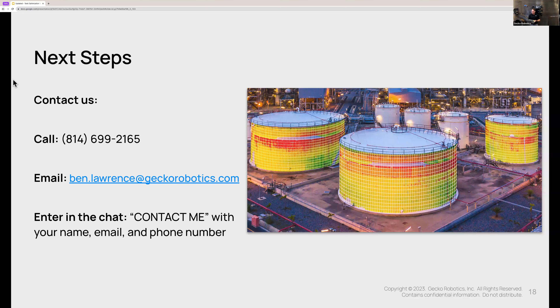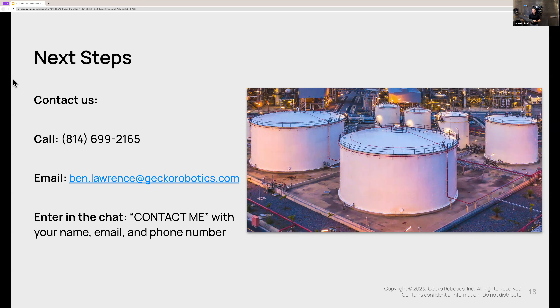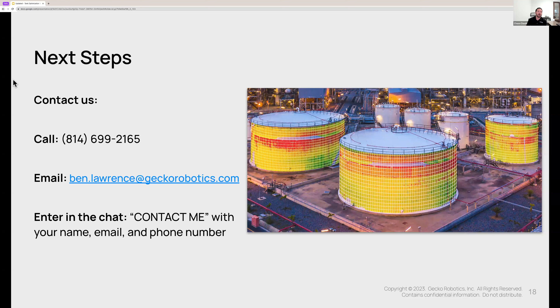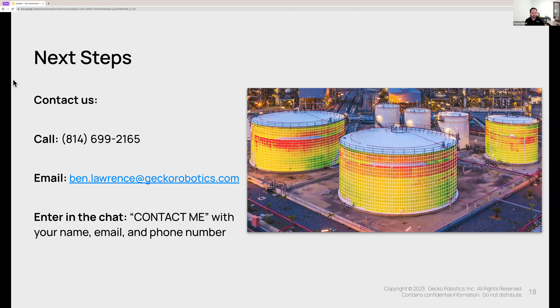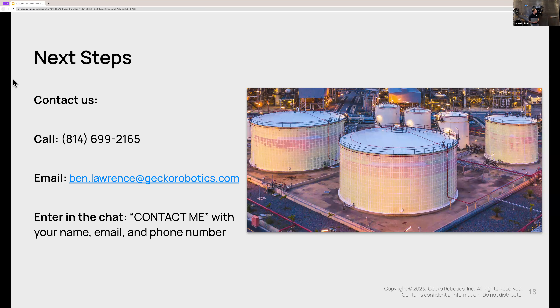Moving to Mike T, who asks: what's the surface temperature limit? Chase, if you can speak to that for the robots, and then I can speak to it for the sensors. For the robots, it's going to be about 300 degrees or below — many different robots operate somewhere between 150°F as their maximum up to about 300°F. The phased array robots for weld inspection and corrosion assessments go up to 400°F. And for the sensors, the surface temperature limit on those is about 950 degrees Fahrenheit.